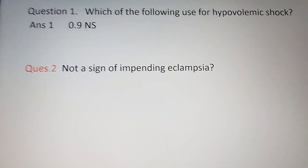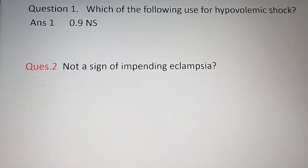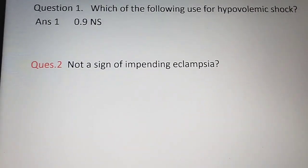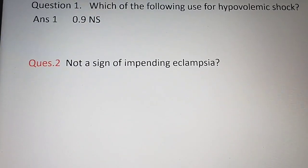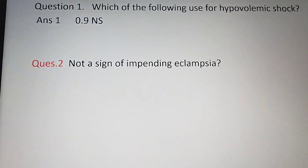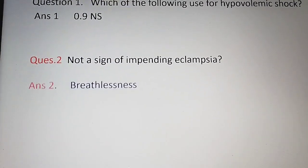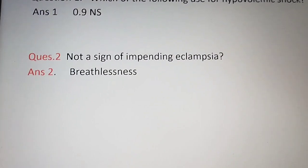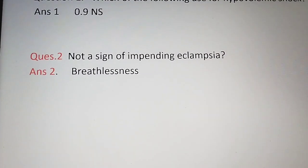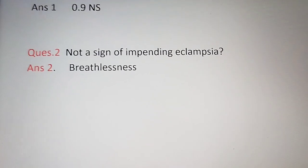The second question is: which of the following is NOT a sign of impending eclampsia? The options were epigastric pain, pedal edema, breathlessness. The answer is breathlessness — breathlessness is not a sign of impending eclampsia.